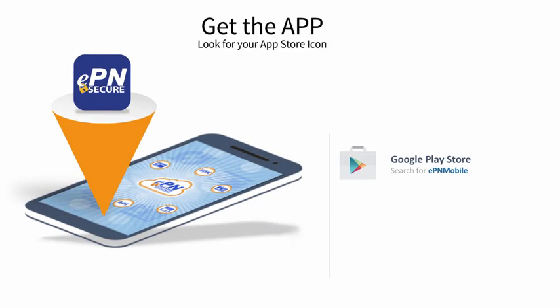A simple download of our EPN Mobile app from the App Store and you can be on your way to securely process any form of electronic payment from virtually anywhere on your smartphone or tablet using your existing merchant account. Click the appropriate icon and begin your test drive of the EPN Mobile app today.